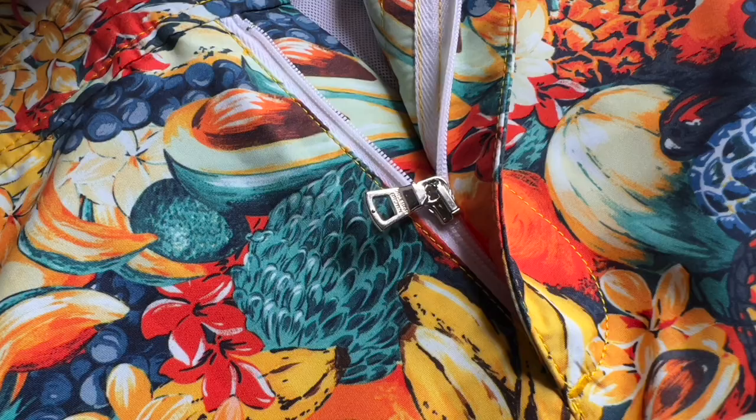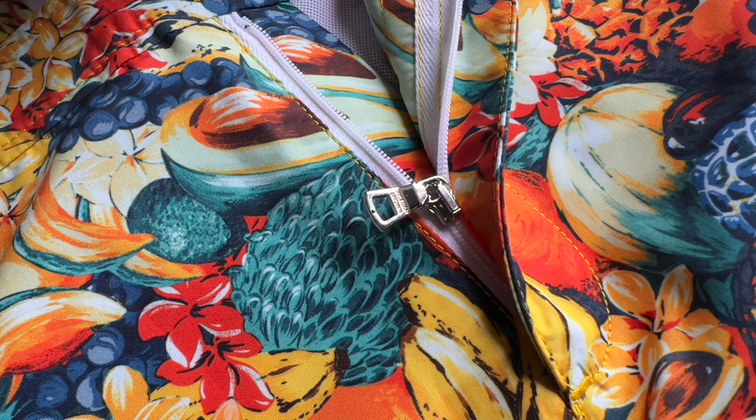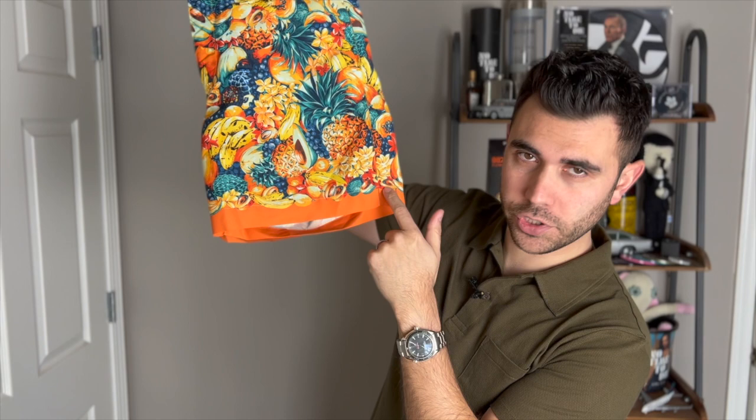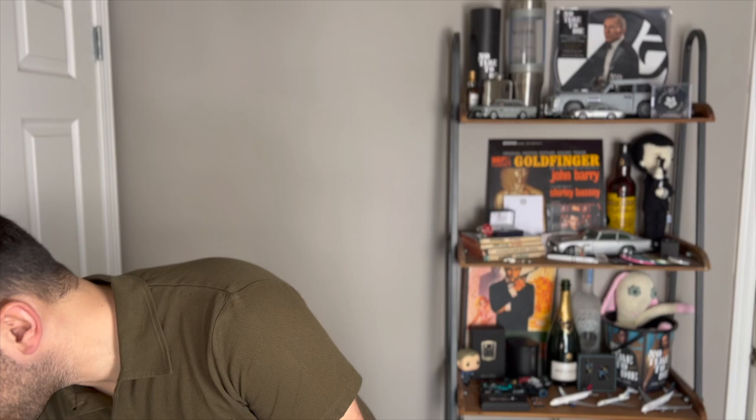All of the Bulldog swim trunks have these buckles to adjust the fit, and it gives it a much higher-brow look — kind of elevates it. All the hardware is silver metal. This one in particular has a white zipper. The other thing is it's not just a zipper or elastic — it's a zipper and an actual button, kind of like wearing regular pants, along with the buckle. This one also has a kind of orange stripe across the bottom.